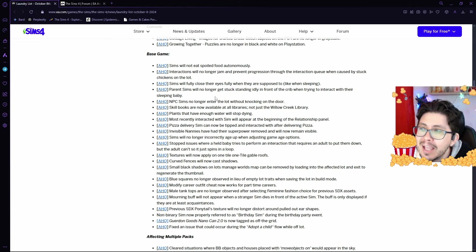So no more sleeping with one eye open, gripping your pillow tight. Parent Sims will no longer get stuck standing idly in front of the crib when trying to interact with a sleeping baby. Thank you very much.